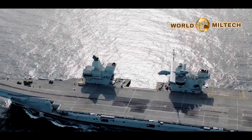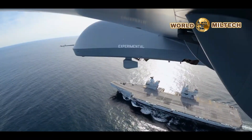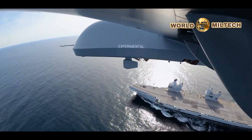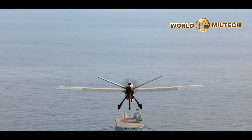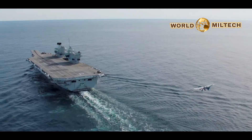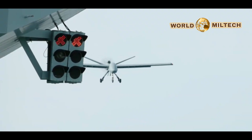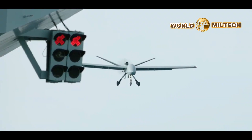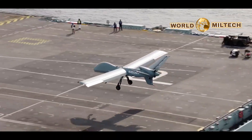In the footage, we see Mojave being raised from the Prince of Wales hangar to its flight deck via an elevator. From there, it is maneuvered into position towards the rear of the vessel's flight deck prior to take-off. Propelling down the flight deck, the drone smoothly lifts into the air at around the 600-foot mark. For context, the Prince of Wales flight deck runs some 901 feet long.